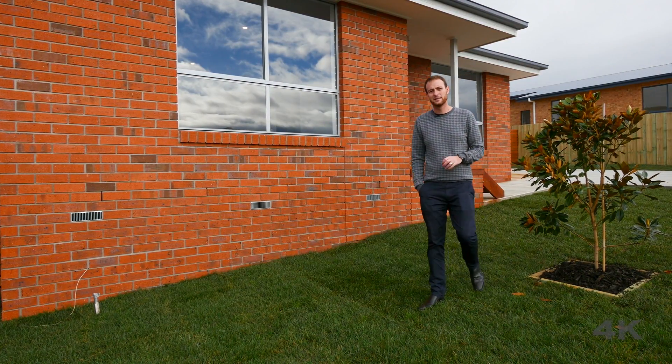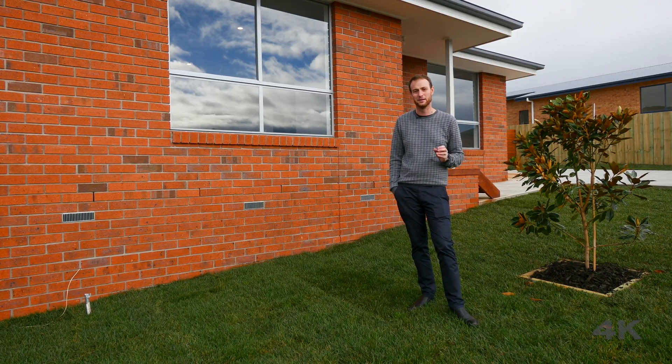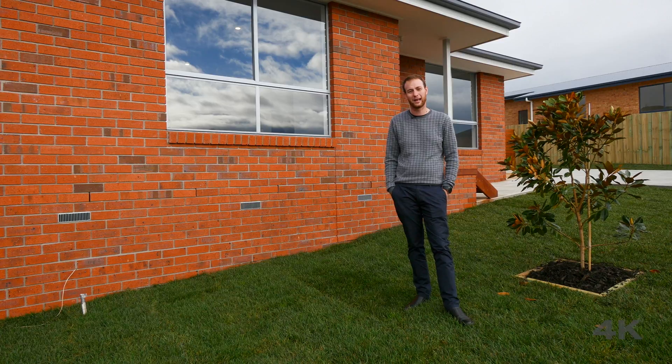So like I said, first time buyers, it's hard to go past this property and I know you're going to love it when you see it in person. So pick up that phone, give me a call today and we'll get you through.